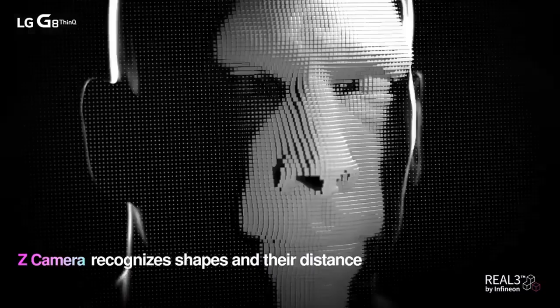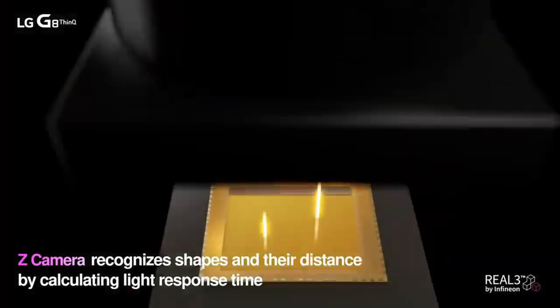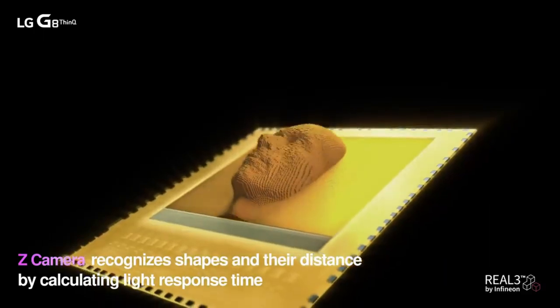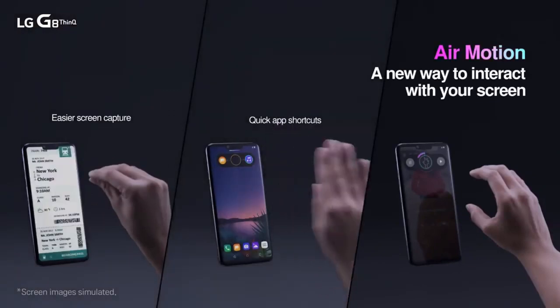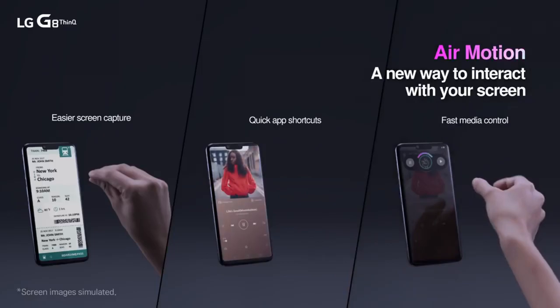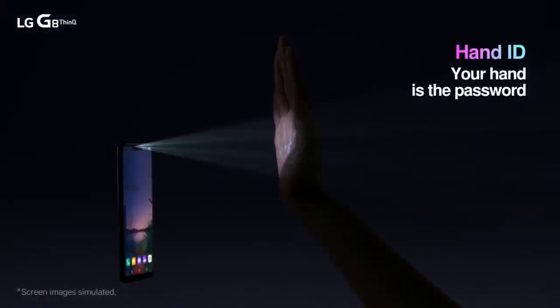The Z camera can recognize the features in your veins including its thickness and shape. It uses an infrared absorption feature to monitor hemoglobin in the blood to map out the veins. Users have to place their hands in front of the selfie camera for the phone to recognize the veins and unlock it — whether it's dark or light, it'll still unlock, which is pretty cool.